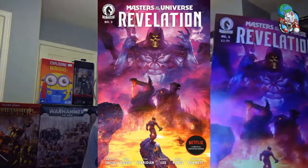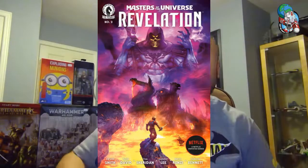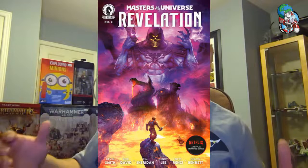Hopefully you've checked out Masters of the Universe on Netflix — here's Masters of the Universe Revelation number two. This is a prequel to what you saw on Netflix. If you like that, or He-Man and the Masters of the Universe, definitely check it out. We just got a restock of issue one, so we've got both one and two waiting in the store for you.